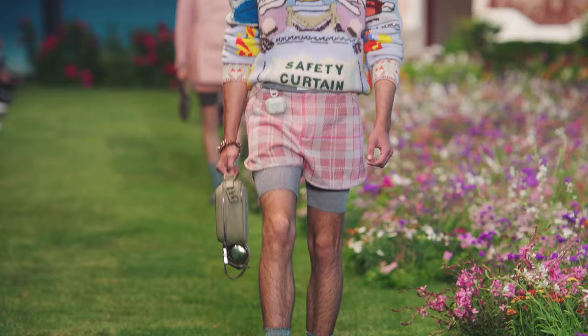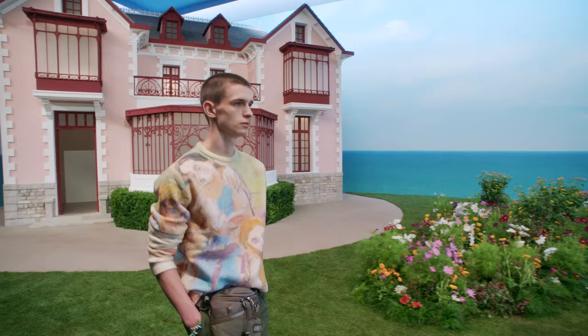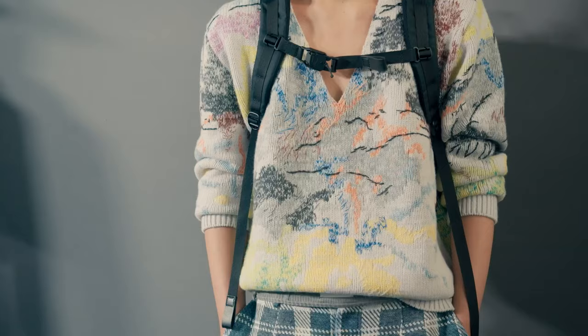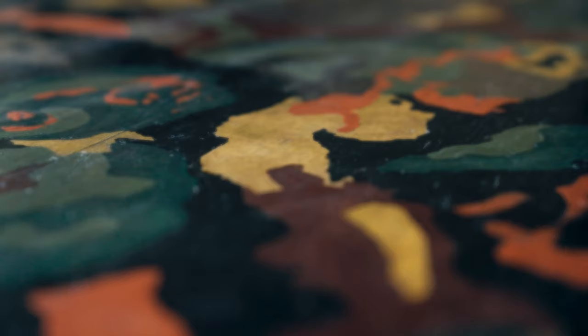Duncan Grant's style was really the signature of the Bloomsbury group in terms of art. But it was very mixed — it worked from figurative to more expressive, and very much based on natural tones through a pastel-y, oil-paint lens, which really inspired the colors of the collection.